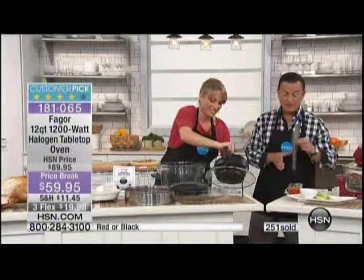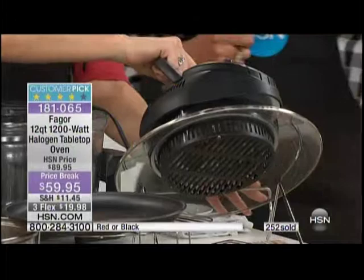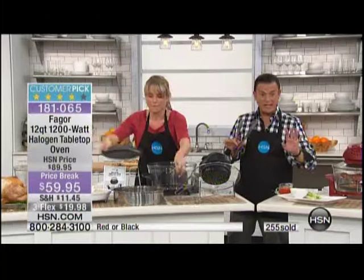This is the final presentation scheduled for the year — tomorrow's a new year. There's a good chance this is going to sell out. We've never done it at this price before: $59.95, down from $89.95, saving you $30. It's on three flexible payments of $19.98 — that's $19.98 charged to your credit card each month for three consecutive months.